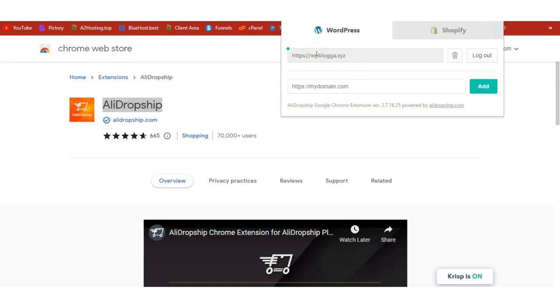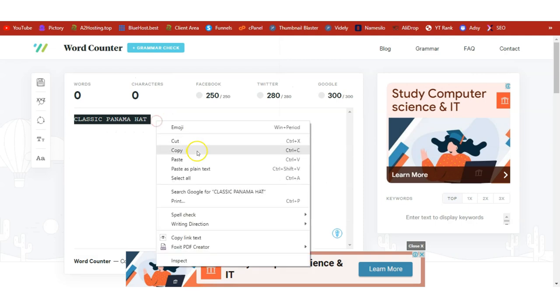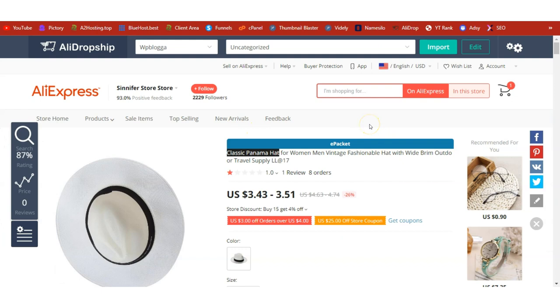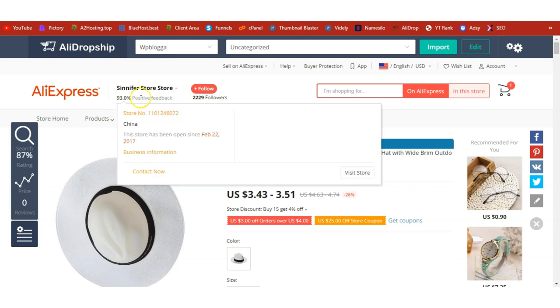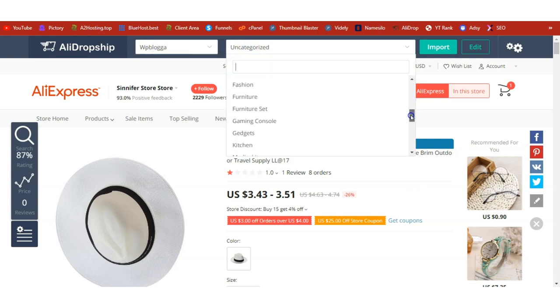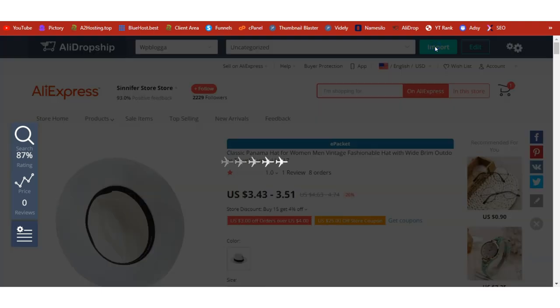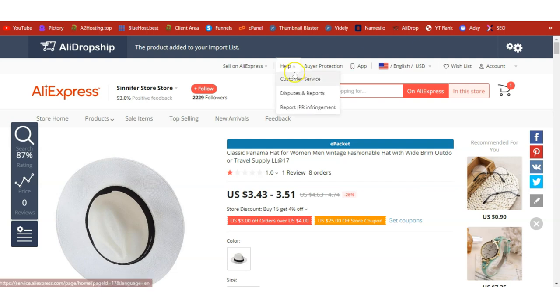It's time to import the product. I'll copy the product name — Classic Panama Hat — go back to AliExpress, refresh the product page, and you'll see the AliDropship toolbar at the top of the product page. Make sure your site is selected, choose the right category for the product you're importing — I'll go with Uncategorized — and click Import. The import has completed.